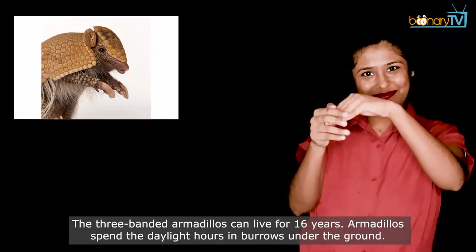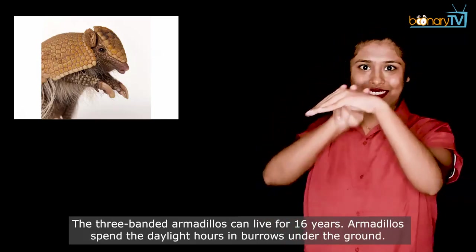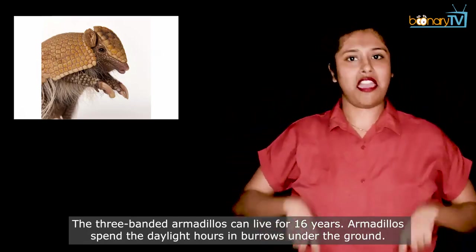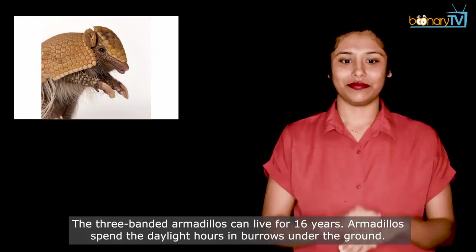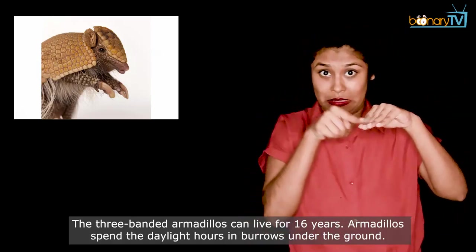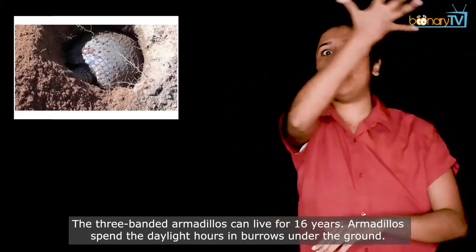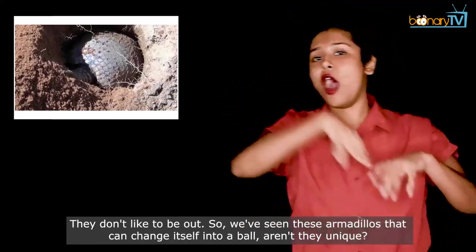The three-banded armadillos can live for 16 years. Armadillos spend the daylight hours in burrows under the ground — they don't like to be out.